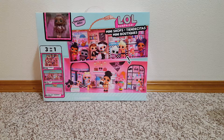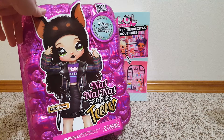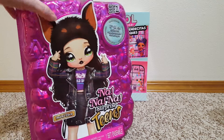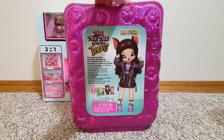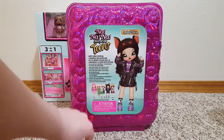Also, at Ross, I got this Na Na Na Surprise teen that was over there. She was there for, I think, $16.99 or $15.99, something like that. And now I have all of the girls — I just don't have the boy.